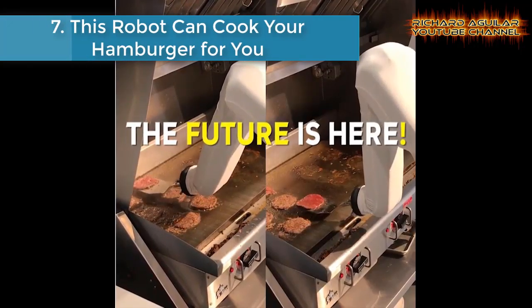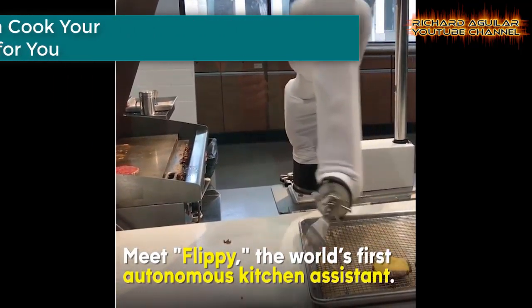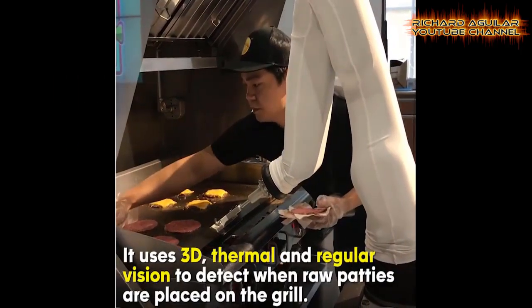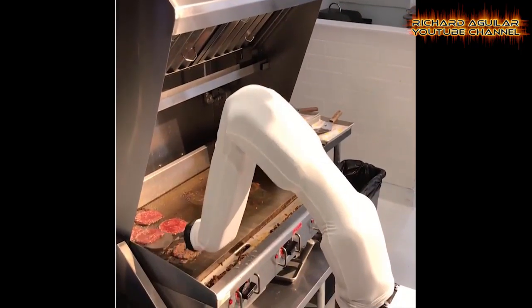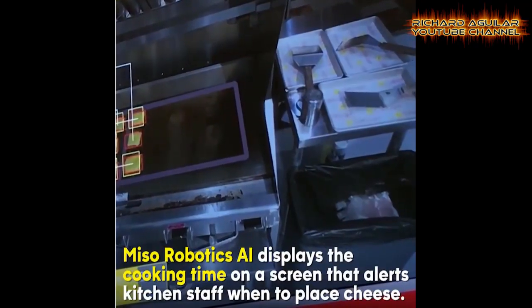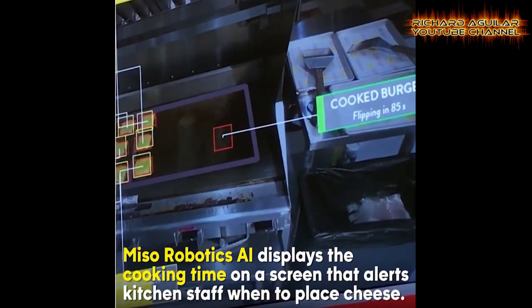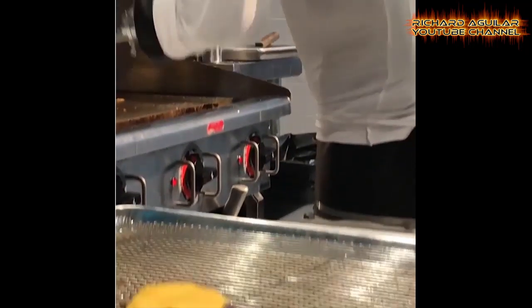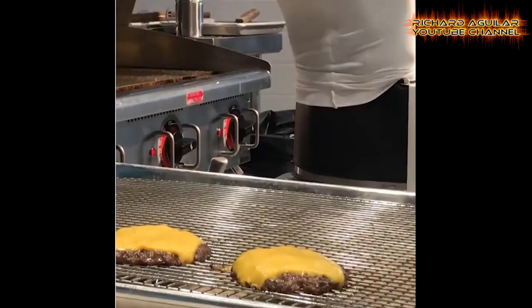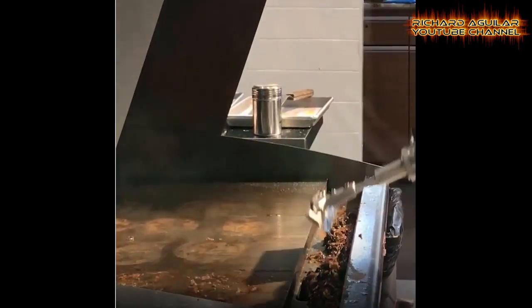Number seven: this robot can cook your hamburger for you. The robot, nicknamed Flippy, started helping restaurant staff. Flippy is the world's first autonomous robotic kitchen assistant, according to Miso Robotics, the robotics and artificial intelligence solutions company behind it. Using a combination of 3D, thermal, and regular vision to automatically detect when raw burger patties are placed on the grill, it monitors each one in real-time throughout the cooking process, according to Miso Robotics.